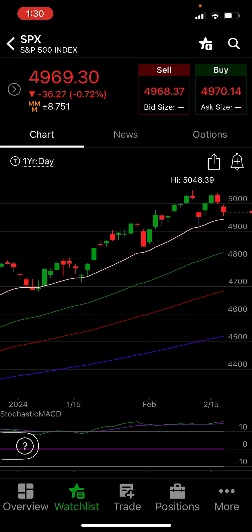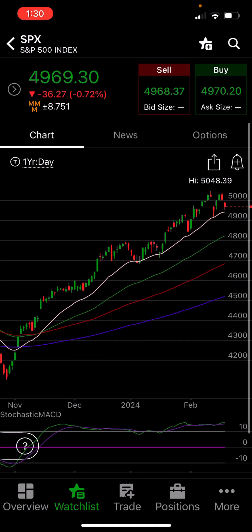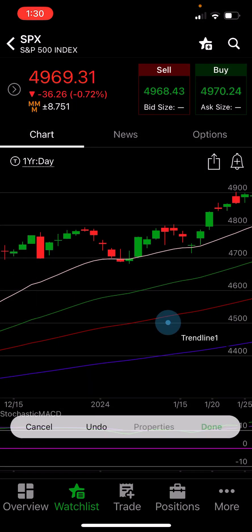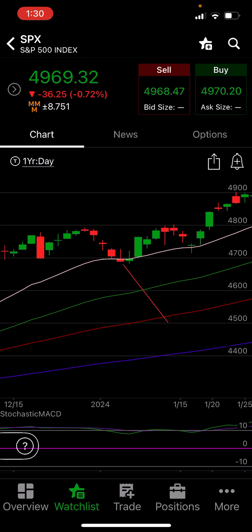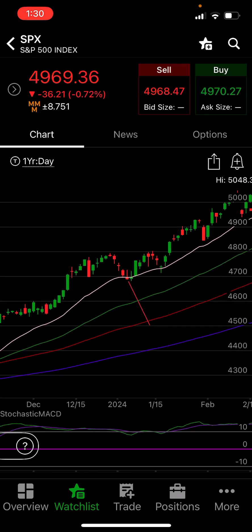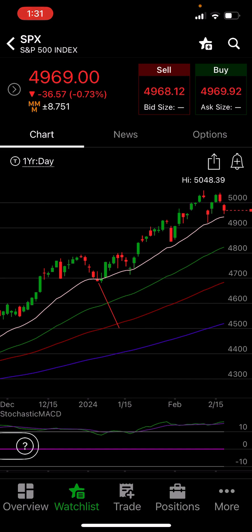On SPX, this white line is the 20 period moving average. It has provided support since November. SPX hasn't really gotten below the 20 period moving average. Even when it did dip below a little, we quickly got back up above it. There was a wick that got below it, but again, went right up past it. So before I can take any short positions or start hedging and think we're going to have a deeper pullback, SPX has got to break through this 20 period moving average and stay below it, which it hasn't been able to do.